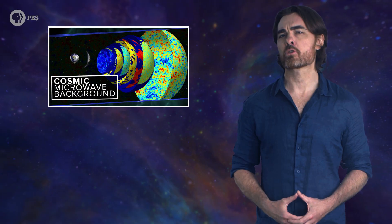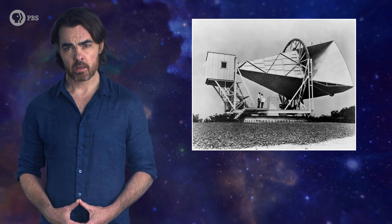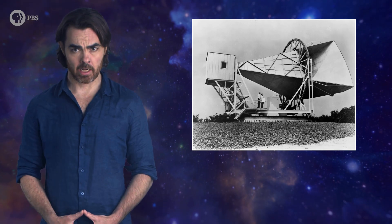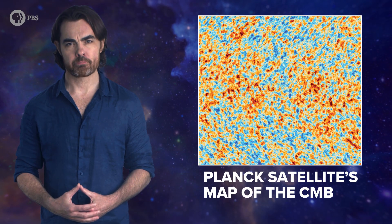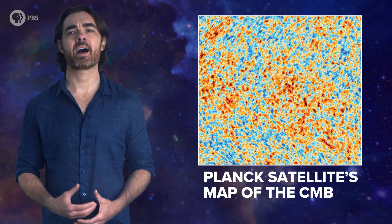We've delved into its nature before, from its formation 380,000 years after the Big Bang, to its 1964 discovery by Penzias and Wilson with the Holmdel horn antenna, to its incredibly accurate mapping across the sky with ever better satellites. It all culminated in the Planck satellite's map of the CMB. Those blotches are tiny differences in temperature.